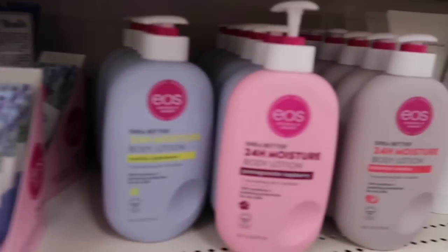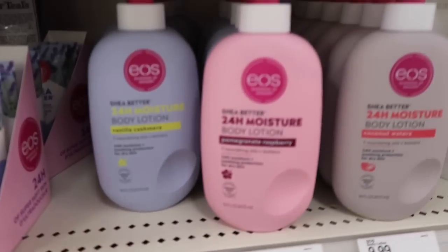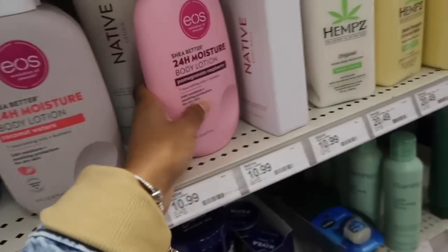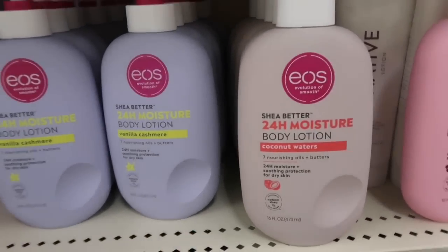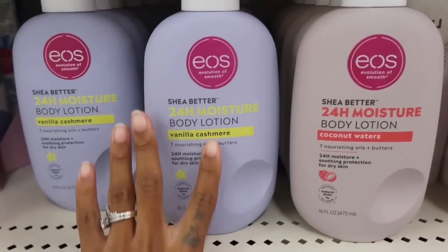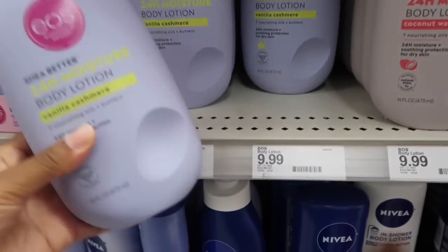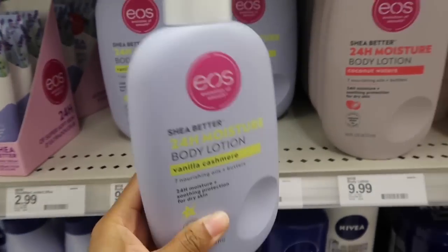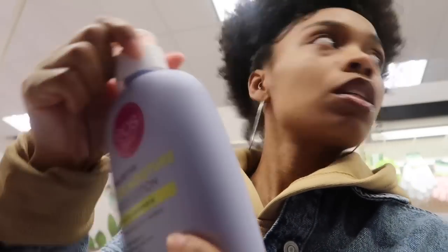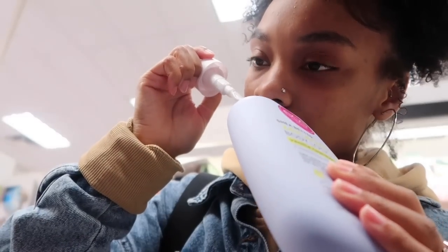I see EOS — you know the TikTok girlies are on this. I really need to try this out. They have vanilla cashmere and coconut waters left. I am a sucker for vanilla, and it's only $9.99. Let me smell the vanilla cashmere... oh, I see what the hype is about! Wow.